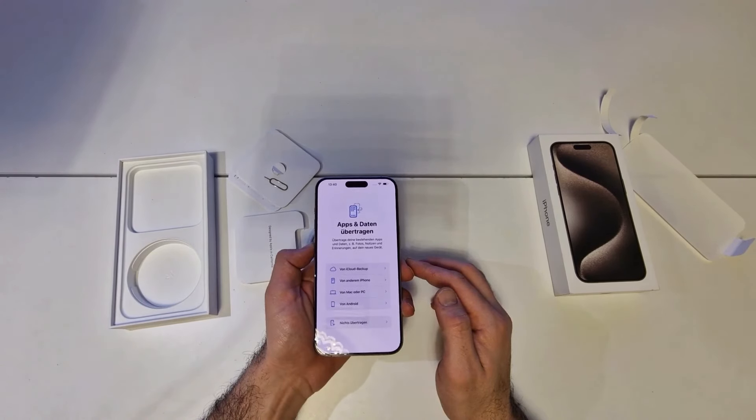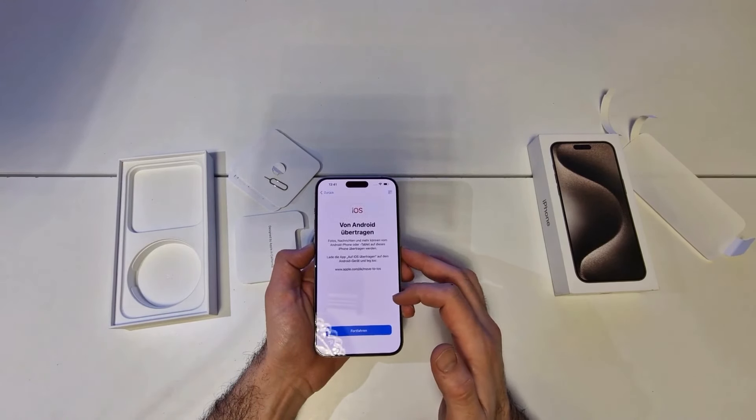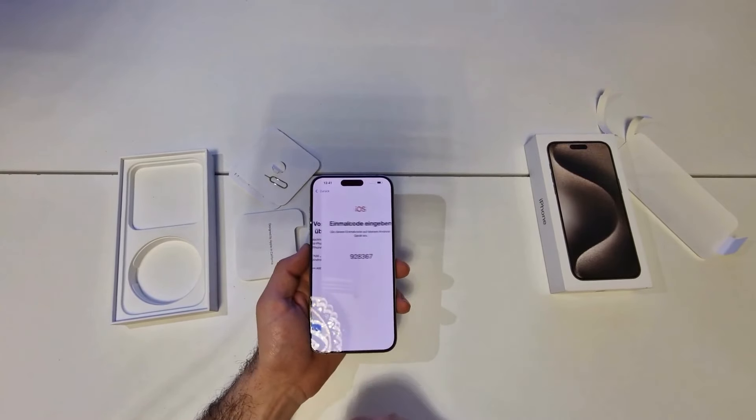Misplaced your iPhone? The latest Apple Watch models can show you its approximate distance and direction. To set up a group photo on your iPhone, join the group and use an Apple Watch as a viewfinder to snap the shot. And when you take a call on your Apple Watch, just tap your iPhone to continue the conversation there.